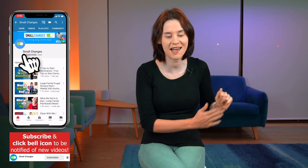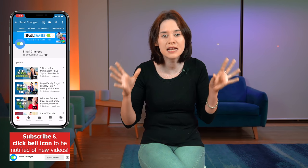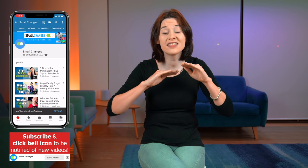Hi guys, welcome back to our channel. If you are new here, we are a minimalist family who are living big with less. Today I'm going to hit you up with one of my minimalist secret weapons — something that I don't think gets talked about anywhere near as much. And that is being a good gatekeeper and reducing the amount of stuff that we bring into our homes. I'm going to hit you up with some of my best tips to make it happen.